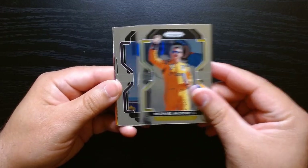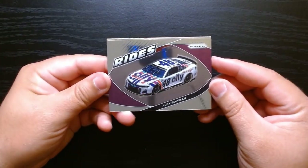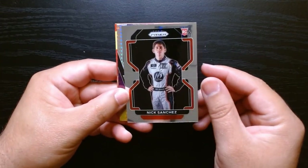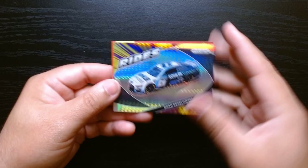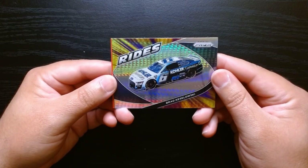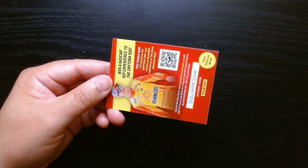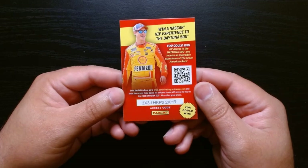Here we go — Michael McDowell, Bowman, and another Rides card. I love these — I think these are my favorite. Alex Bowman on the Rides. Nick Sanchez, and he's a Rookie — Nick Sanchez on the Rookie. And our final Hyper Prism is Brad Keselowski on the color car. Look at that. Yeah, Rides are definitely my favorite cards out of this set.